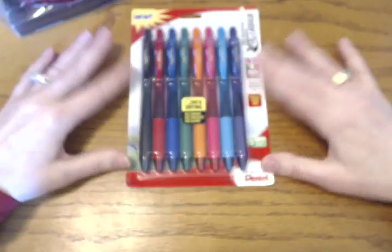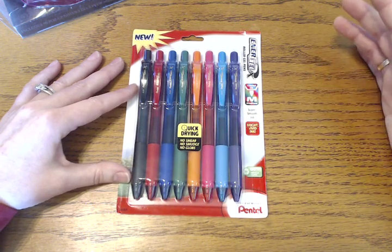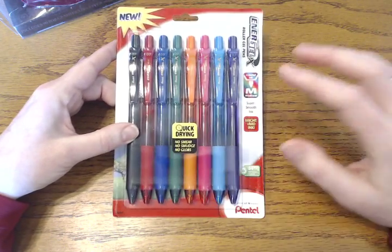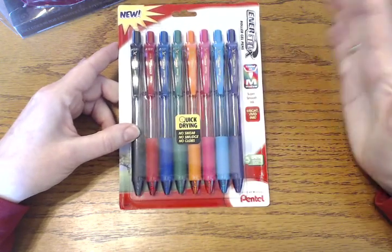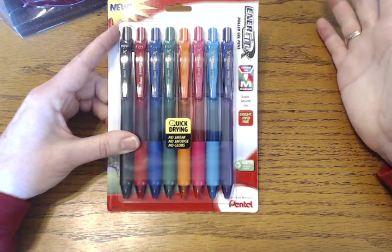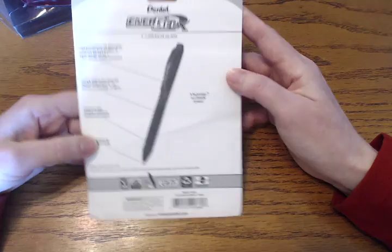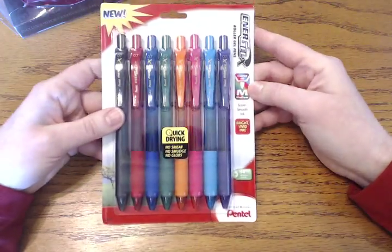For her pens — she and my son are both left-handed, and as a mom I've been very aware of what left-handers need. Pens smear like crazy, especially for left-handed people. So I bought these Pentel Energels — the medium, which is 0.7 — in the eight-color fashion pack, because she likes colors and she also has some basic colors she'll be able to use at work. These are quick-drying; they actually market them for left-handed people. They don't smear, smudge, or glob, and that is really true.